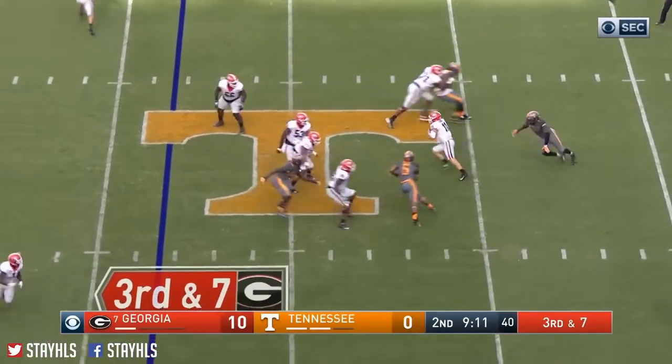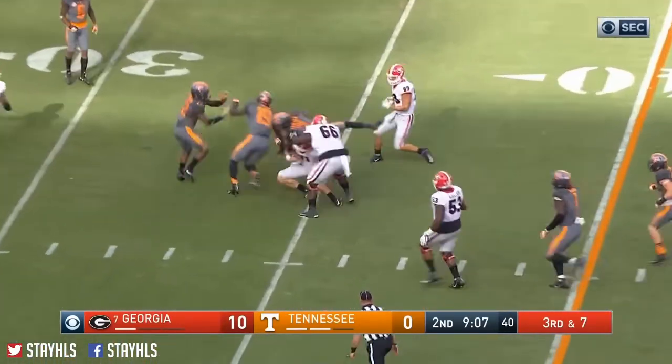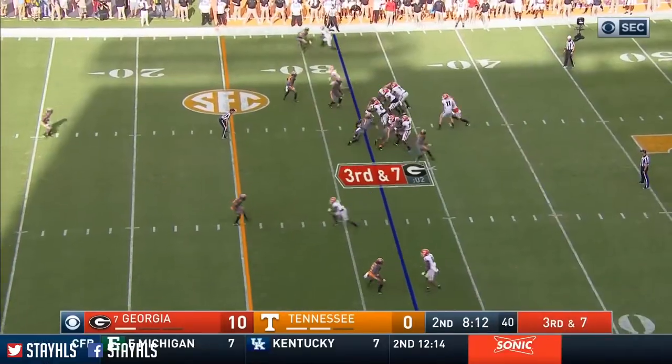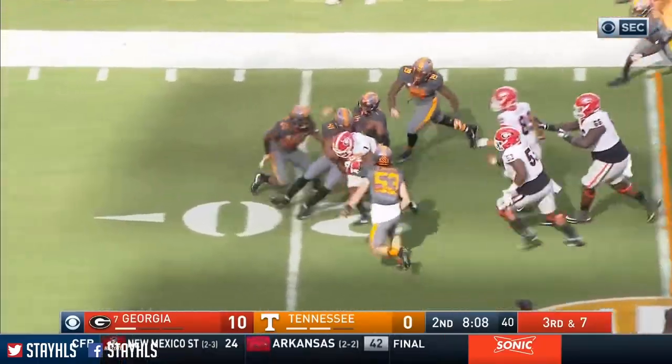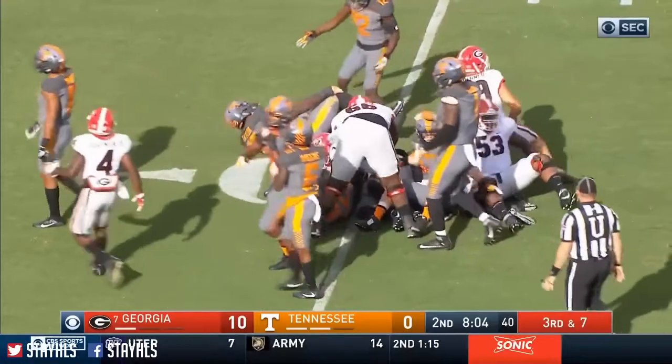Fromm — there is the pressure. Steps out of it, might keep it now. Fromm takes a wicked hit at the 35. He's got a slide, possible pressure off the corner — they're going to bring it. But Swift is too swift, still going. DeAndre Swift to the ten yard line.